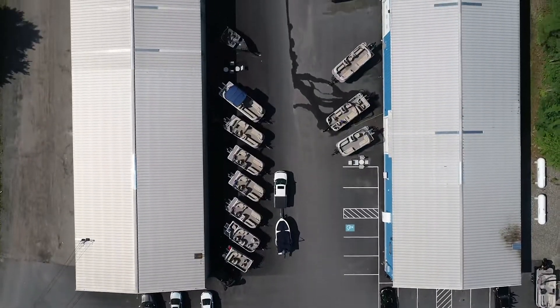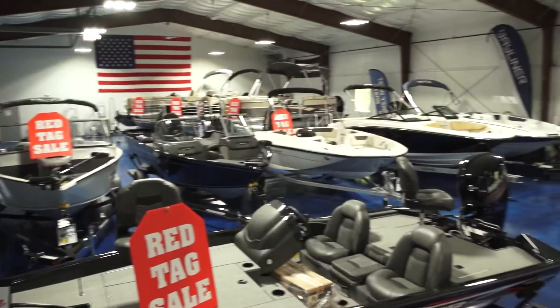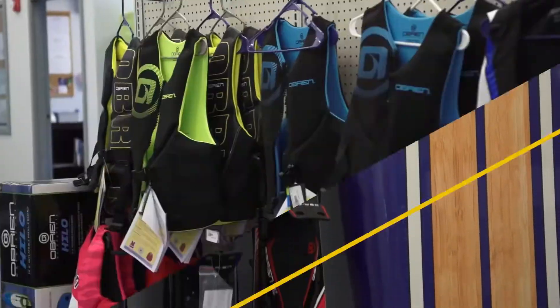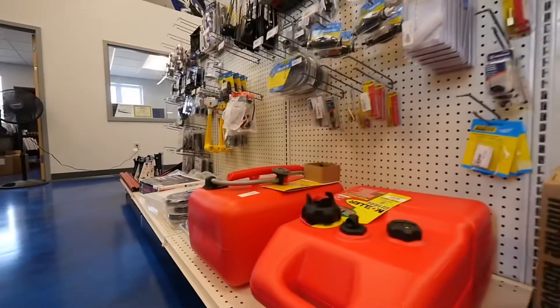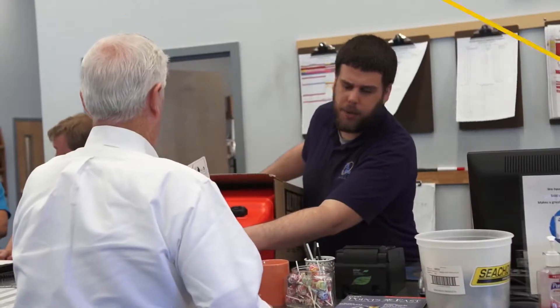The new facility gives us much more room for service, much more room for a showroom. The front store, we do a lot of inflatables, water skis, tubes when you come in. Parts and service greets you, F&I's out front, sales department's out front. The customers love it, they really do.